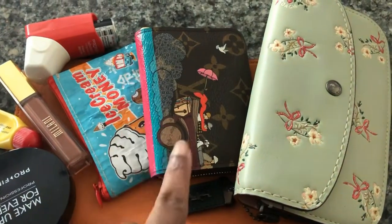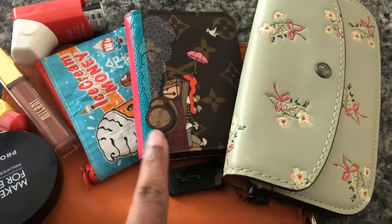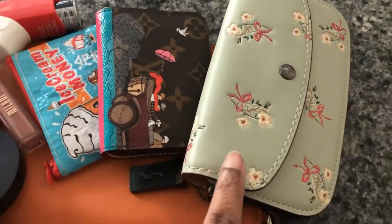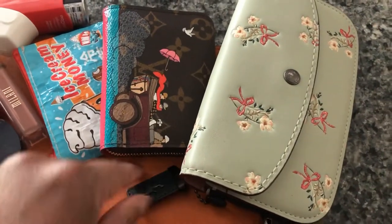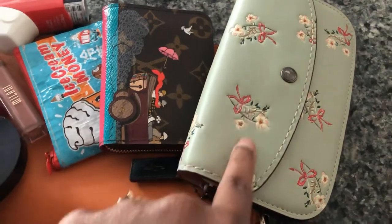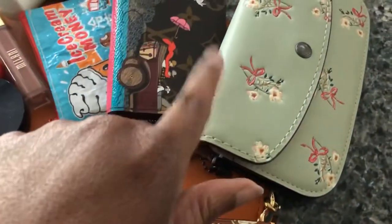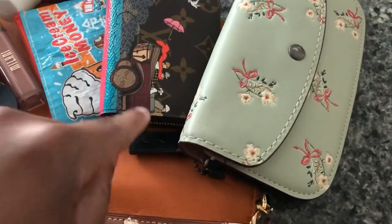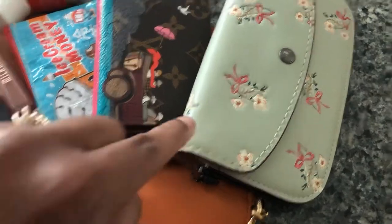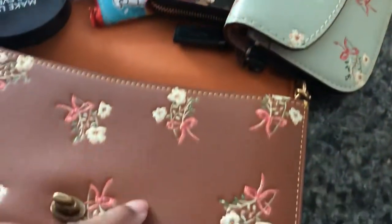You guys have seen this already many times — my Louis Vuitton evasion print zip coin purse. And then this floral bow print was gifted to me by my friend Lisa. Same design as this bag, just in a different color. I think this is like mint. They had different colors when it came out — there was a chalk one, this pale mint green color one, and then a saddle color.